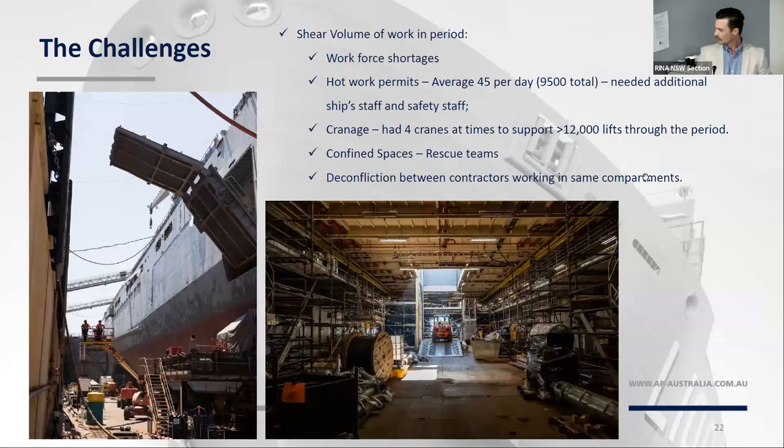The main challenge of C3030 and RP21 was the sheer volume of work thrown into this period. It's not just nuclear physicists that are short in this country — it's also welders, boilermakers, sparkies. We've got a real shortage everywhere, and we were willing to use anyone who would take our money by the end. Hot work permits were another challenge: normally we'd issue 5 to 10 hot work permits a day, but during this period we'd be running 45, sometimes up to 100, and had to bring in more staff to assist ship staff. For cranage, there were over 12,000 lifts through the period, with four cranes operating at times — two up aft, two up forward.